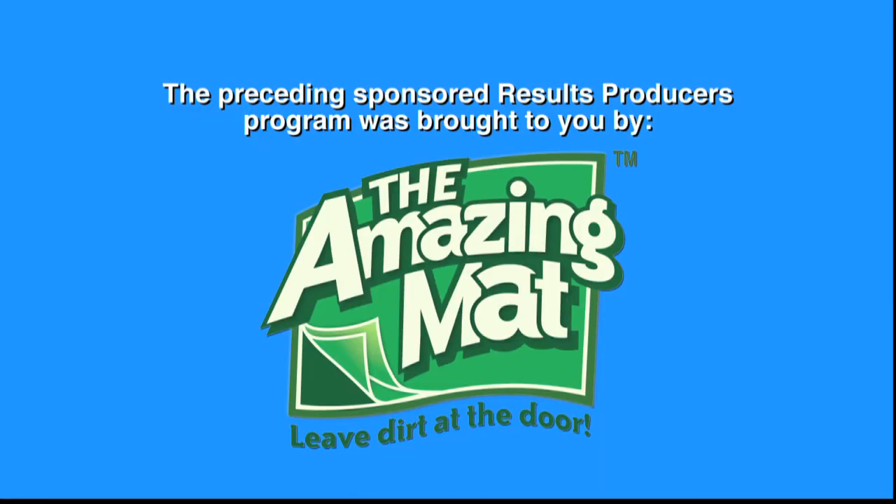I need an Amazing Mat. The preceding sponsored Results Producers Program was brought to you by the Amazing Mat.